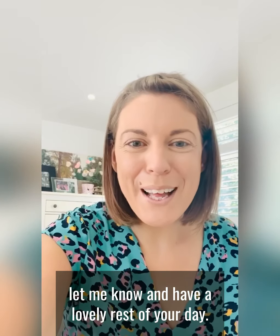If you'd like one or any of these or the collection, let me know and have a lovely rest of your day. Bye.